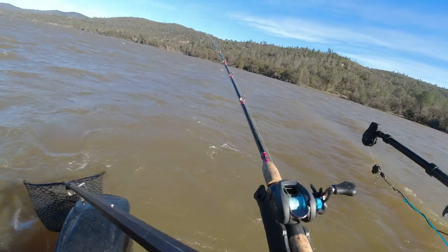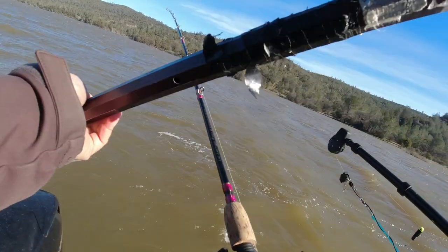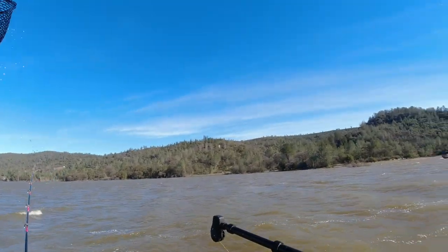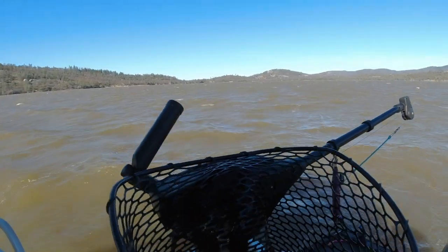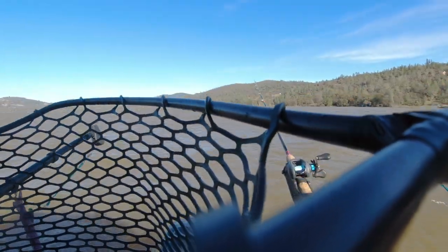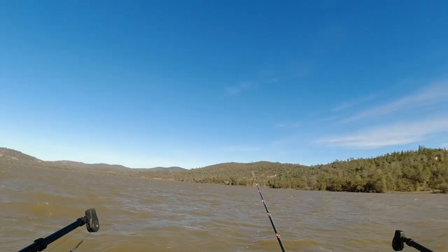I never changed lures at all today. I was very confident in those offerings. It was more about covering water and keeping them in the zone. My deepest bait today was probably three feet deep. You've got to grind on days when it's going to be tough. The grinding is more important than the lure changes. You don't want to be out here constantly switching — needle fish, kastmaster, Rapala, white Rapala. That's probably not going to get you anywhere. Assess the situation and fish to your strengths.